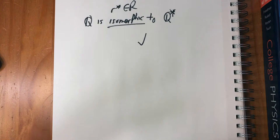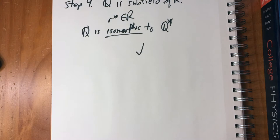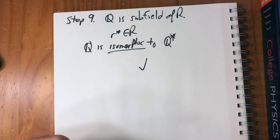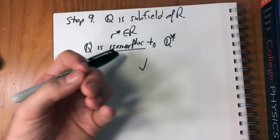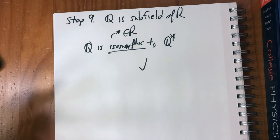It is this identification of Q with Q* that allows us to regard Q as a subfield of R. That was the last thing we needed to show: first, that the cuts form an ordered field with the least upper bound property; then, that this field contains Q as a subfield. The same kind of embedding applies when we say R is a subfield of the complex numbers, or that integers are a subfield of the rationals.